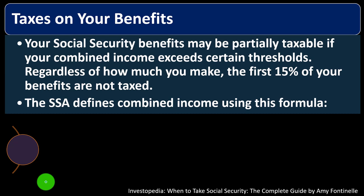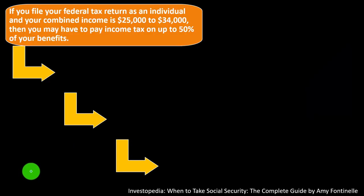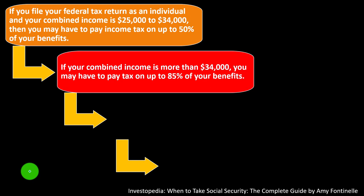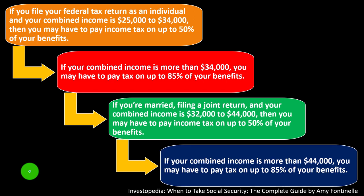The SSA defines combined income as: your adjusted gross income, plus non-taxable interest (such as municipal bond interest), plus half of your Social Security benefits. If you file as an individual and your combined income is $25,000–$34,000, you may pay income tax on up to 50% of your benefits. If combined income exceeds $34,000, you may pay tax on up to 85% of benefits. If married filing jointly with combined income of $32,000–$44,000, up to 50% of benefits may be taxable. Above $44,000, up to 85% may be taxable.